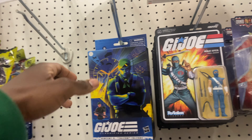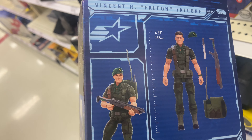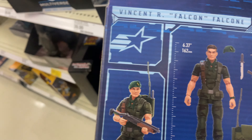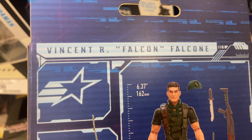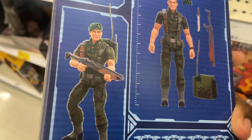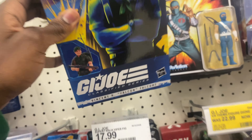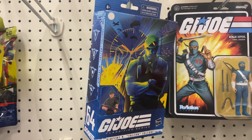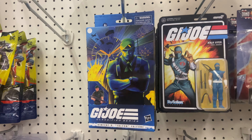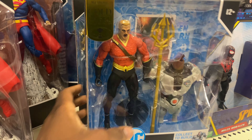They got Hawk - oh excuse me, Falcon. Y'all don't even know this dude's name. They got Falcon right here. Nice find I guess, I mean I don't want this guy. I like his outfit, he's got the shotgun. Not many GI Joes come with shotguns - I think Flint is the only one. I only know some GI Joes. This guy looks too much like Flint and I don't really like Flint.